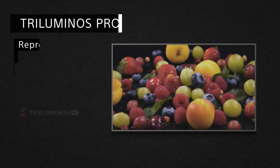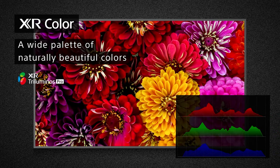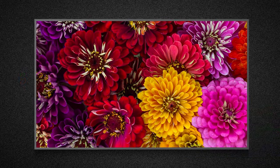Next Gen TV also supports wide color — that's over a billion colors so that your favorite content looks closer to real life. With Sony's Triluminous Pro and XR Triluminous Pro color technologies, you'll see a palette of colors with a wider range of hues: vivid reds, deep blues, and vibrant greens.